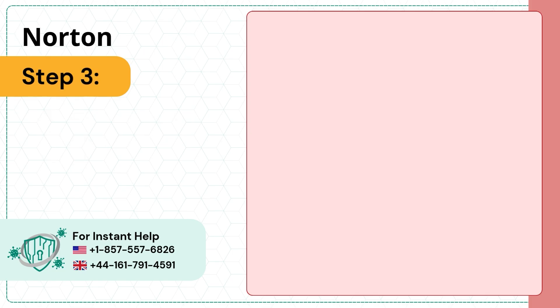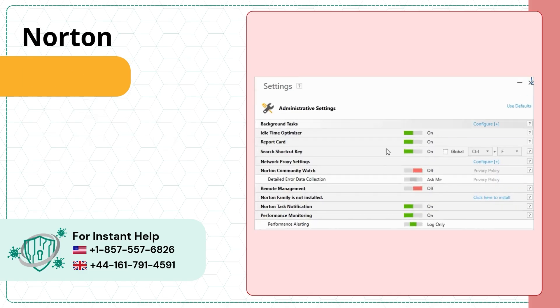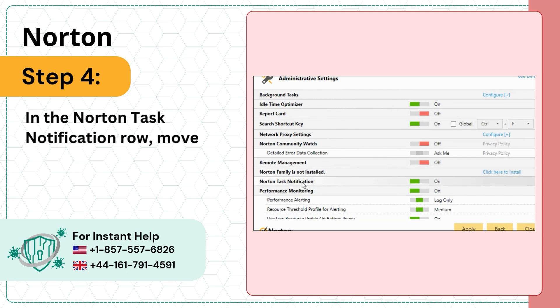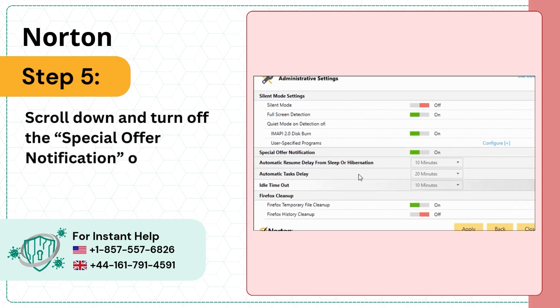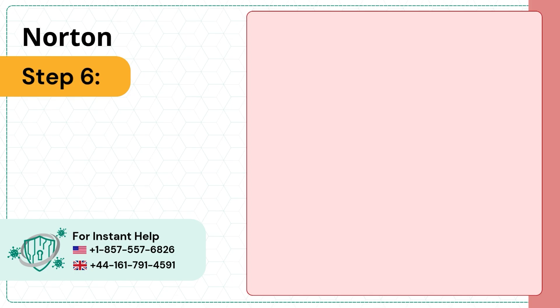Step 3: In the settings window, click Administrative Settings. Step 4: In the Norton task notification row, move the on/off switch to off. Step 5: Scroll down and turn off the special offer notification option. Step 6: Click Close.